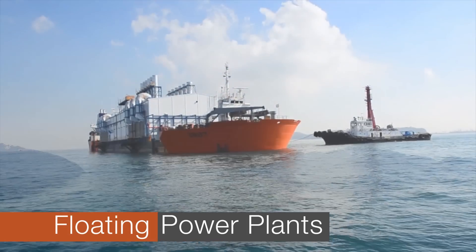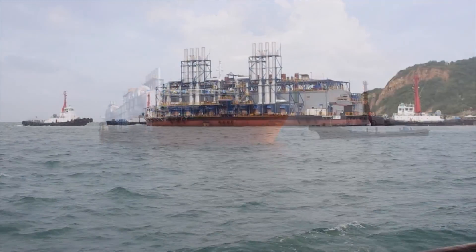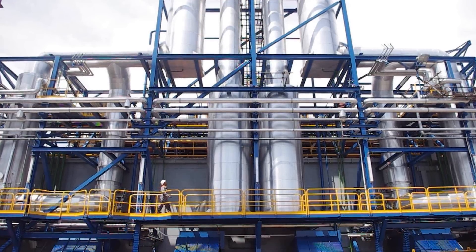Wärtsilä's floating power plants, to some known as power barges, are a proven answer to a wide range of demands and requirements. Flexibility one step further, where traditional answers come up short.